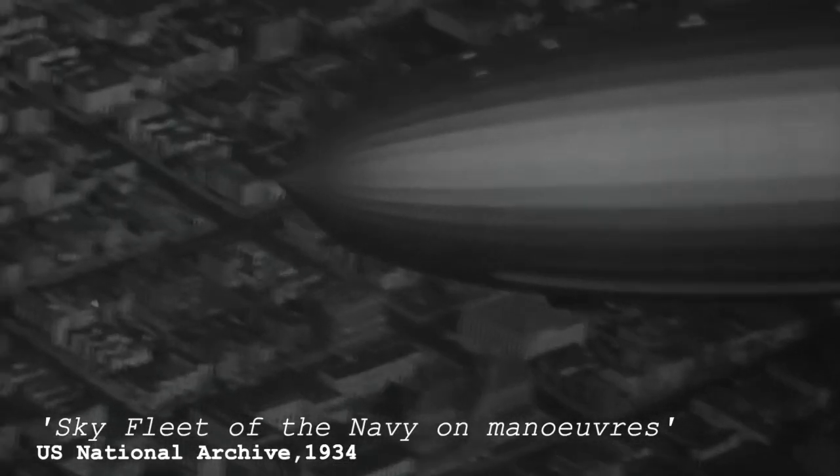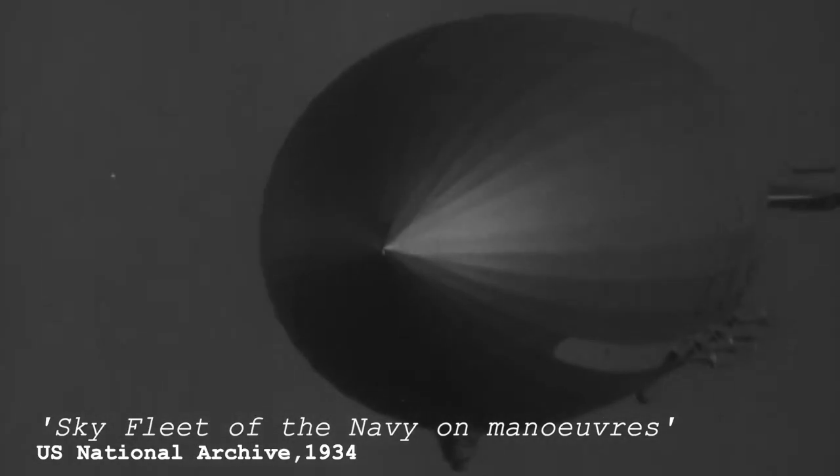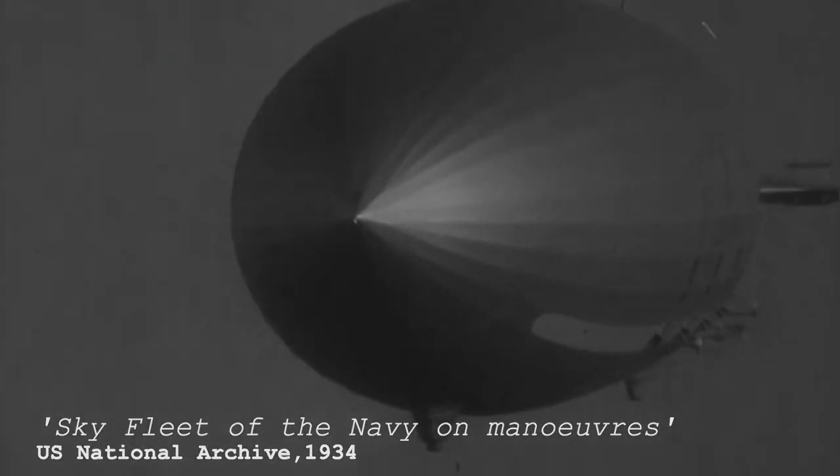The United States Navy made every effort to develop the dirigible as a naval scout. The giant Macon carried five small planes, which could be launched in the air to defend her from the attacks of enemy aircraft. The dirigible's duty was to find the position and report it to the flagship.